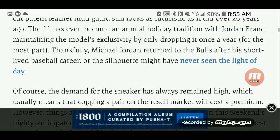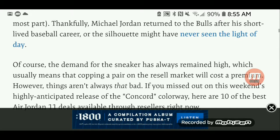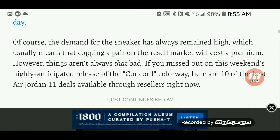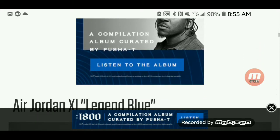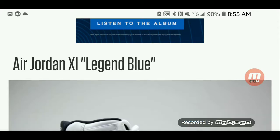The 11 has even become an annual holiday tradition, with Jordan Brand maintaining the model's exclusivity by only dropping it once a year — for the most part. Thankfully, Michael Jordan returned to the Bulls after his short-lived baseball career, or the silhouette might have never seen the light. So, right now are the 10 best Air Jordan 11s that you can buy.